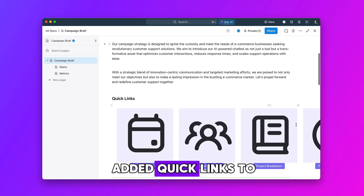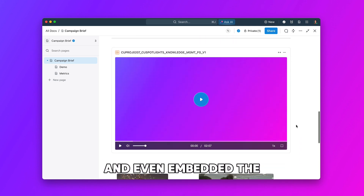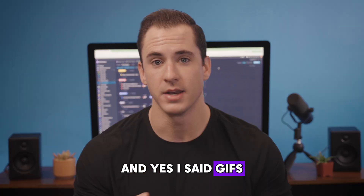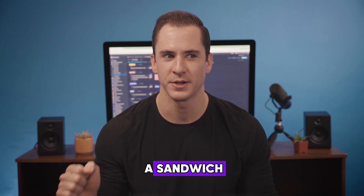In my wiki I've added quick links to critical resources, educational content, and even embedded the snazzy product demo we made for the campaign launch and some helpful GIFs. And yes, I said GIFs, not JIFs like we're talking about peanut butter. Now I really want a sandwich.